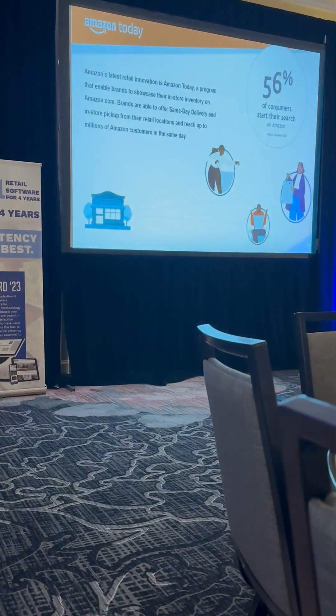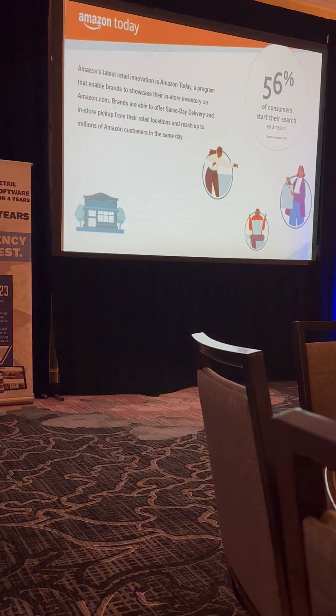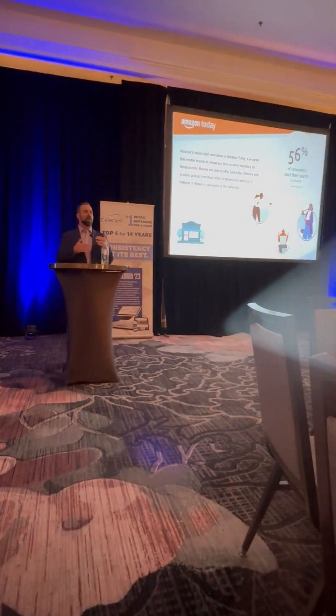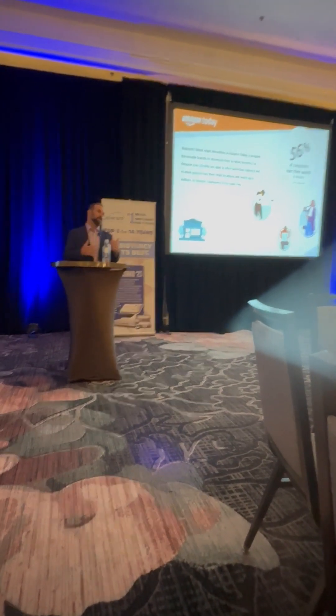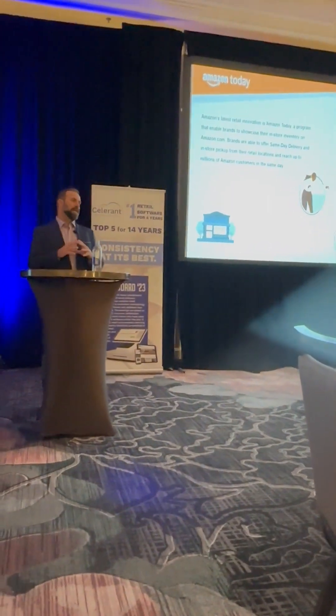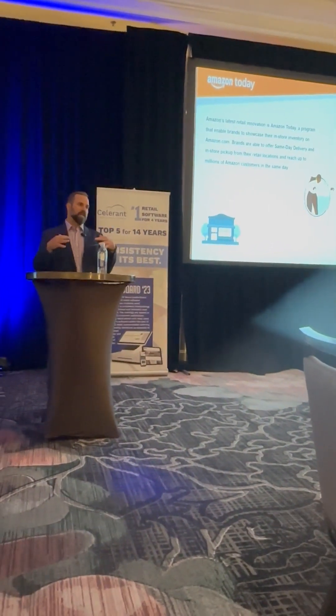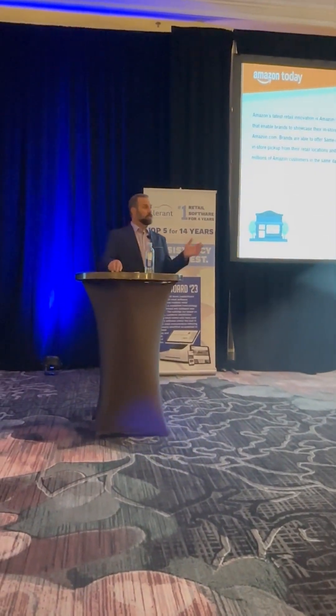56% of consumers start their search on Amazon. For all of you looking to acquire new customers onto your websites or into your stores, that cost of acquisition can be quite high. I used to do a lot in Google AdWords, a lot of paid search, SEO, all that stuff. And you can bring net new traffic in, but it can be expensive if you look at it on a cost per acquisition basis.